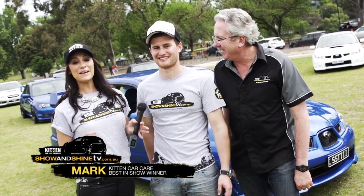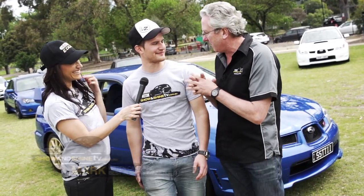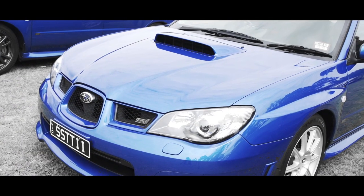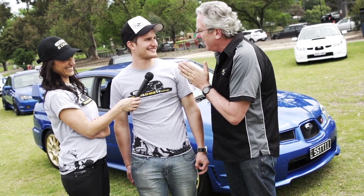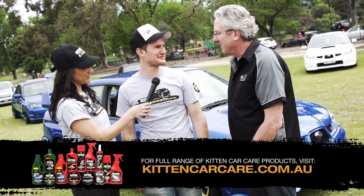Here we are with Kitten Car Care's best in show winner. This is Mark. Congratulations, Mark. Thank you. This is a 2005 Subaru Impreza WRX STI. How long have you owned the car for? About two years now. Even though it's a 2005, it looks like it's brand new. How do you keep it so clean? Regular cleaning — give it a clay bar, polish, wax — it gets the works.